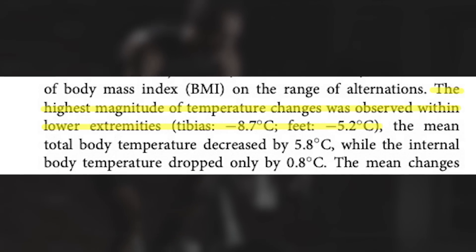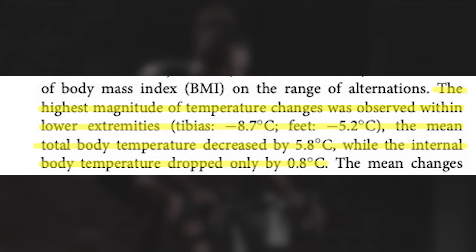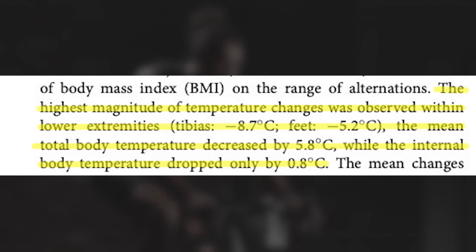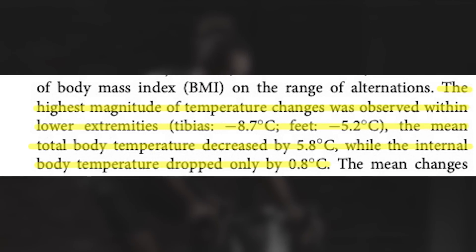To put it simply, cooling your body reduces inflammation by decreasing circulation. Think of cryotherapy like a giant ice pack that is much, much colder than ice, but only lasts for a few minutes. According to Chaluka and colleagues, being in such a cold environment for just two to three minutes can reduce temperatures in your lower extremities by as much as 8.7 degrees Celsius, mean total body temperature by 5.8 degrees Celsius, and internal body temperature by 0.8 degrees Celsius.